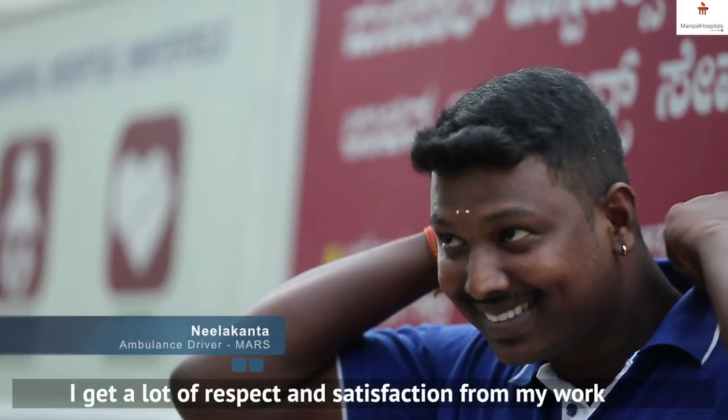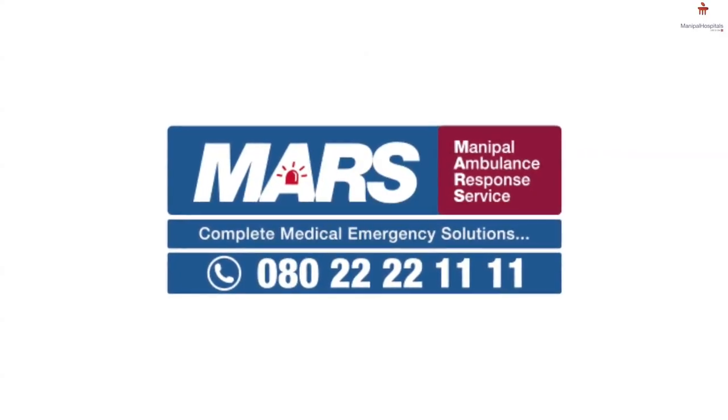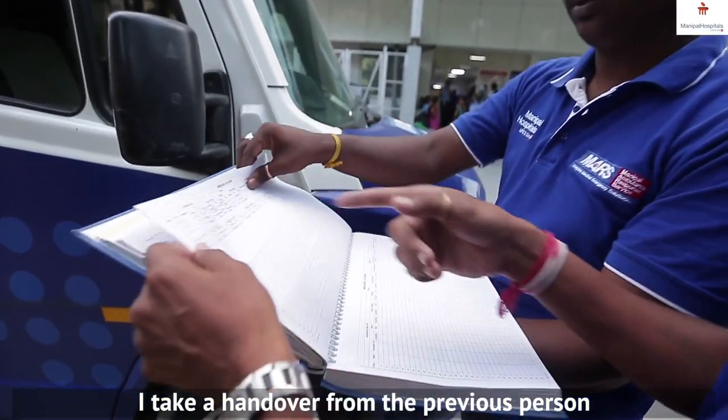I am an ambulance driver. The MARS process starts with call to wheel, wheel to scene, scene to hospital, and hospital to base.